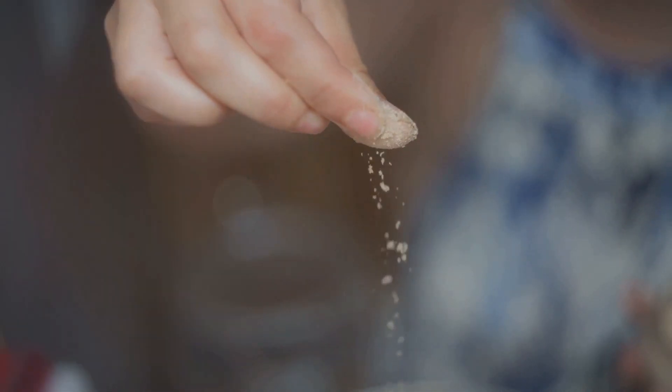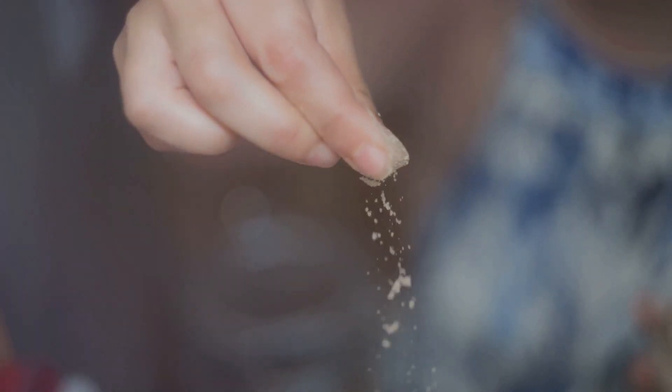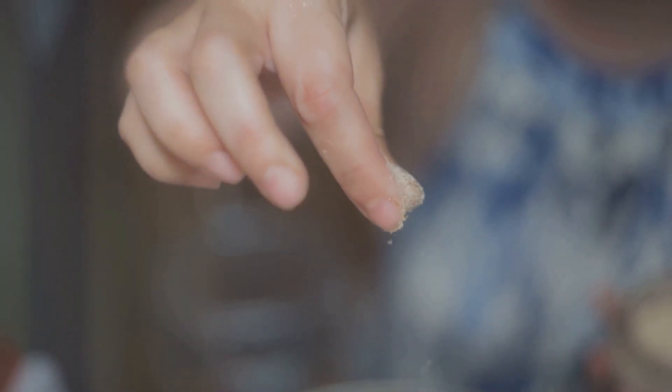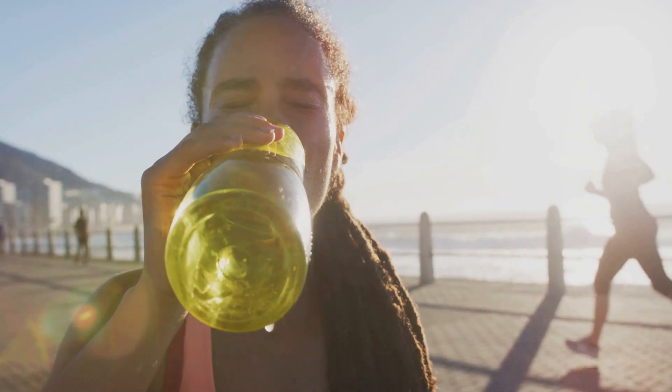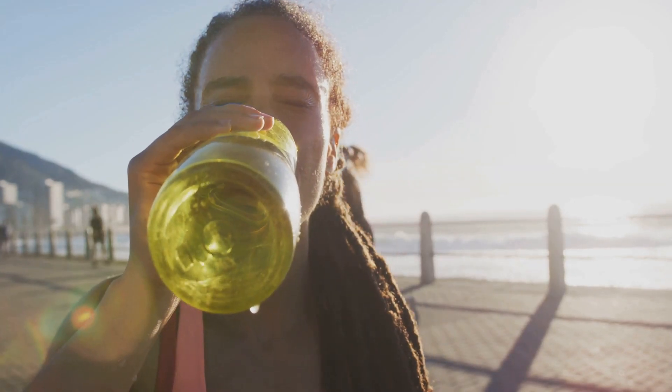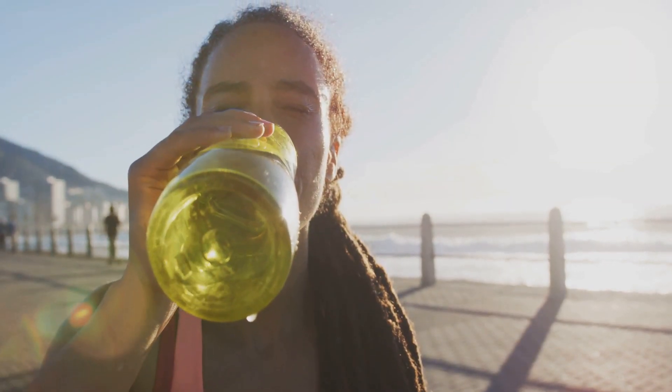What time of day is best to take it? Celtic sea salt can be consumed at any time of day as part of meals and snacks. For hydration purposes, it can be added to water and consumed throughout the day, especially after physical activity or during hot weather.